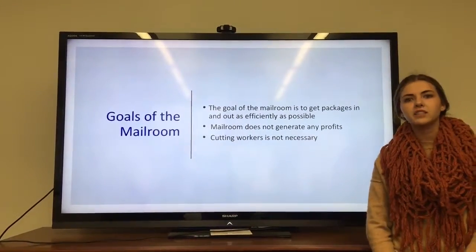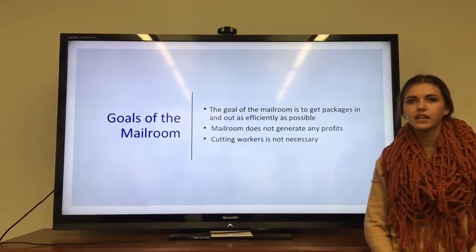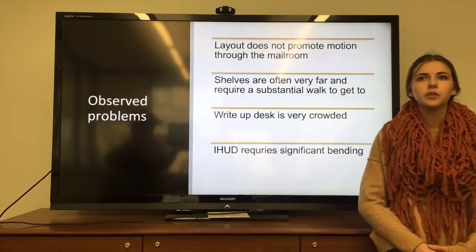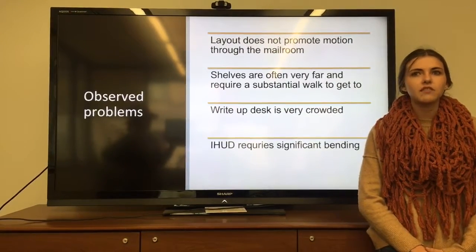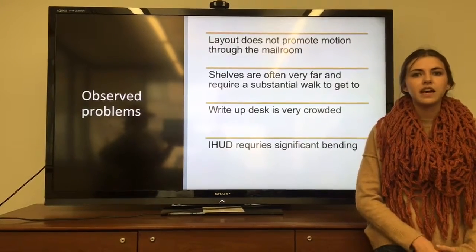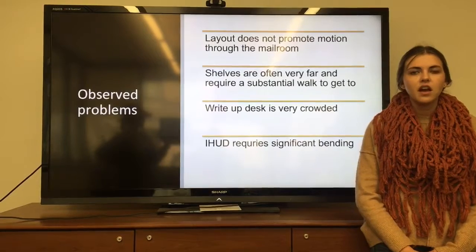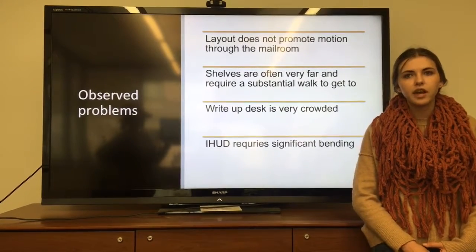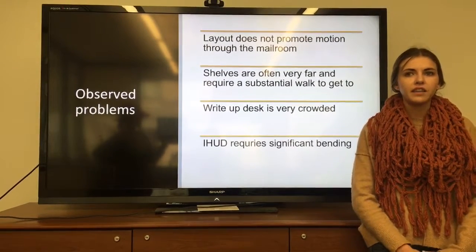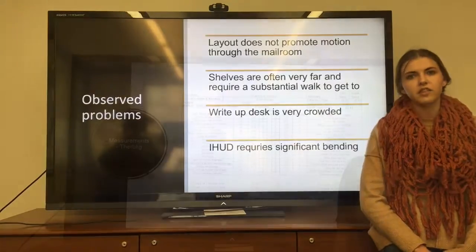The goal of the mailroom is to get packages in and out as efficiently as possible. Since the mailroom does not generate any profits, it's not necessary to cut workers but to optimize their time. We observed four main problems: first, the layout does not promote good motion — desk orientation does not face workers toward the service window and limits access in and out of the desk area; second, shelves are often far away requiring substantial walking distance; third, the write-up desk area is very crowded with all objects condensed into one corner; and fourth, the iHUD is located under the desk, requiring workers to bend down and search through an unsorted bin.